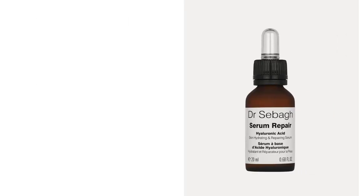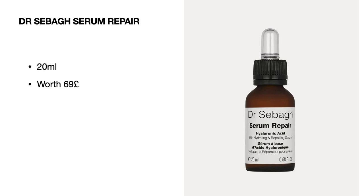Next we've got a product by a brand I had never heard of before — it's called Dr. Sebagh. We're getting the Serum Repair, 20 ml, and it's worth 69 pounds for 20 ml — a very expensive product, but I did check and this is the full size.